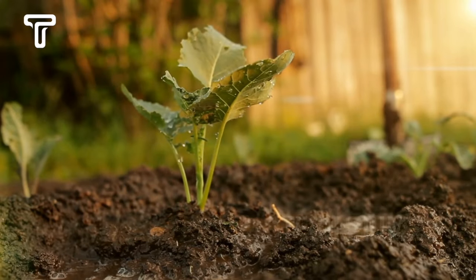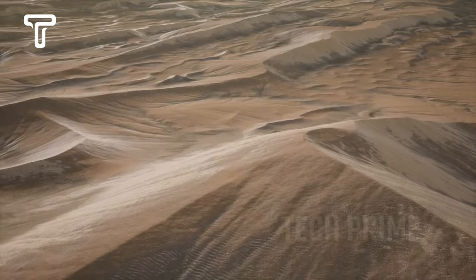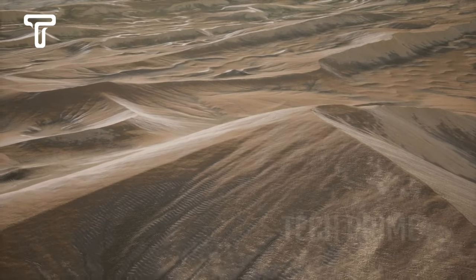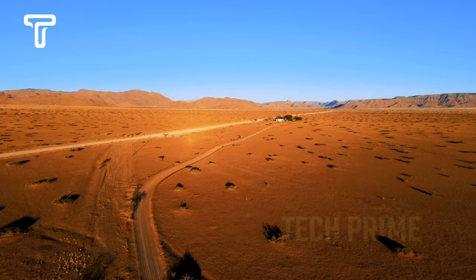Ideally, plants require a growing medium, water, light, wind, and nutrients to thrive. However, in arid lands like deserts, these factors are scarce.